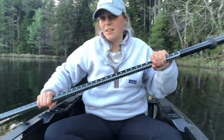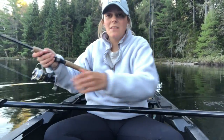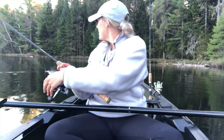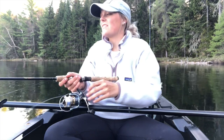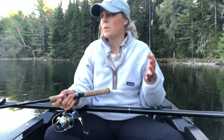I just lost one — a nice one. We're gonna try again. It's funny because I thought to myself when we went by those logs, 'there's got to be a fish sitting in there.' There was.